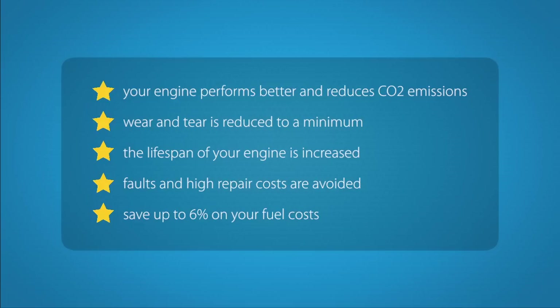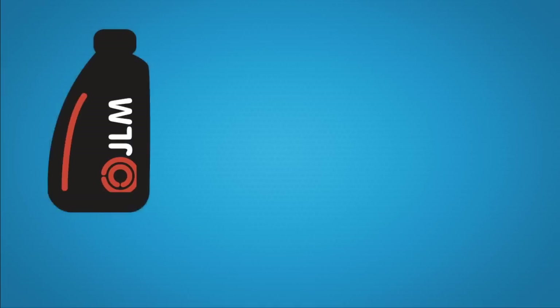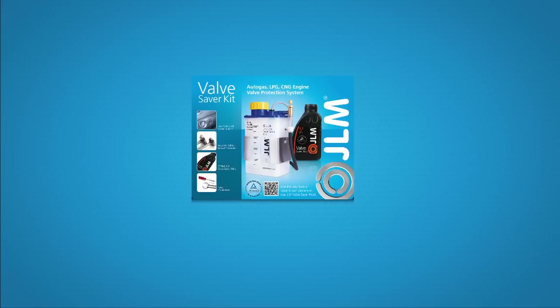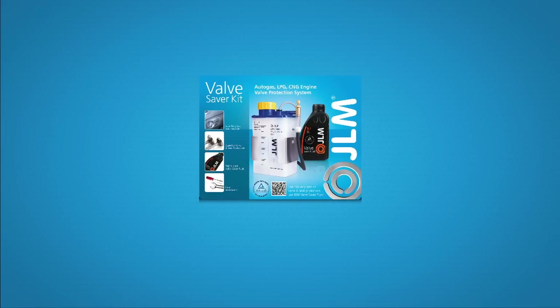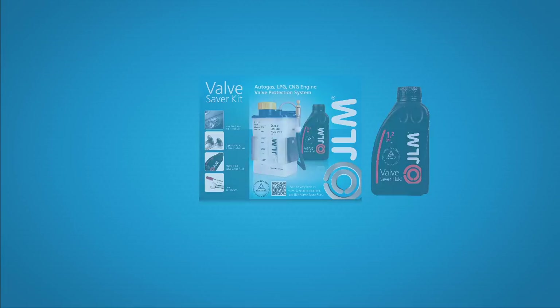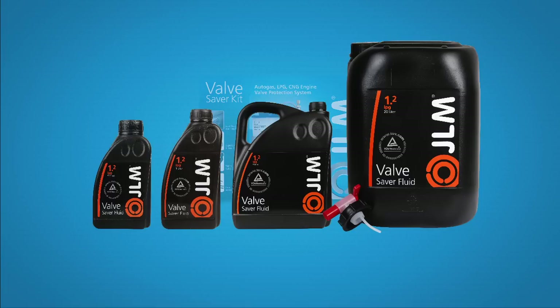It is also compatible and can be used with other systems and additives. With JLM, you are guaranteed the most advanced additive available on the market. The JLM ValveSaver Kit has everything you need, including a 500ml bottle of ValveSaver Fluid. Refill packs are available in half, one, five, or twenty litres.